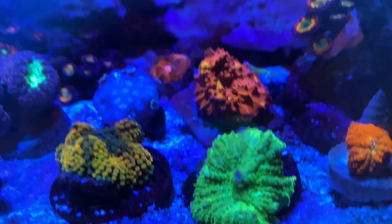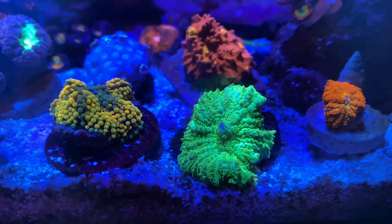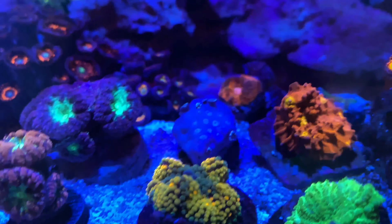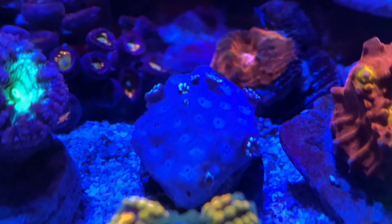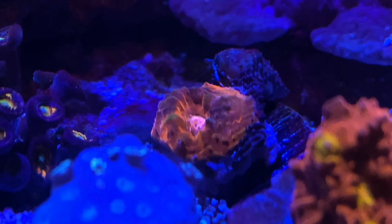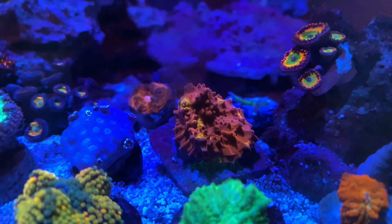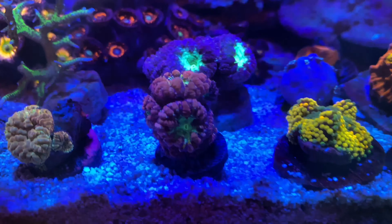The corals are in the tank — it's been about an hour. We've got some beautiful mushrooms in the front right here. Just a disclaimer: the reds and oranges are going to be a little oversaturated, just how the filter works, but they're equally beautiful. That one right there is an alveopora — he's not super open, but I wanted to get this video up before tomorrow.